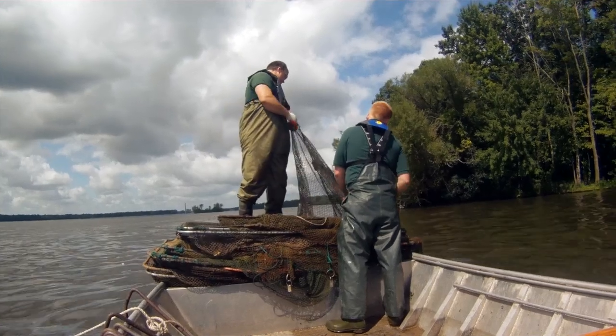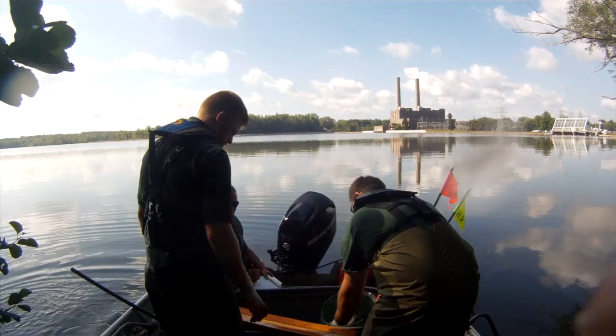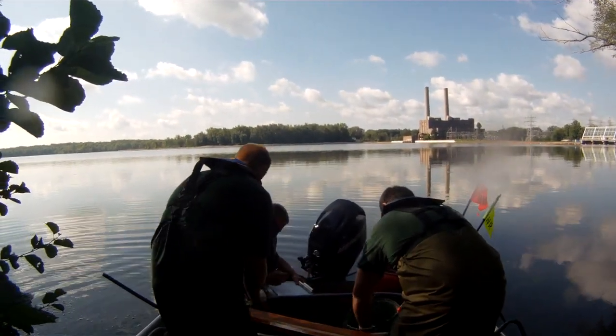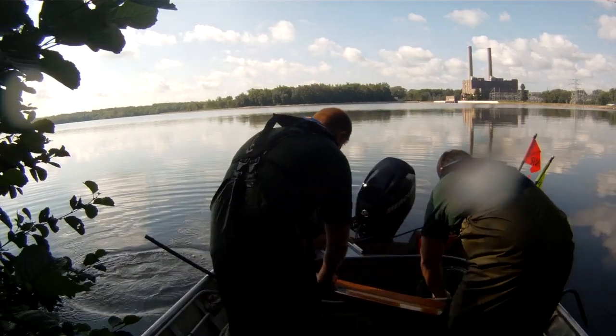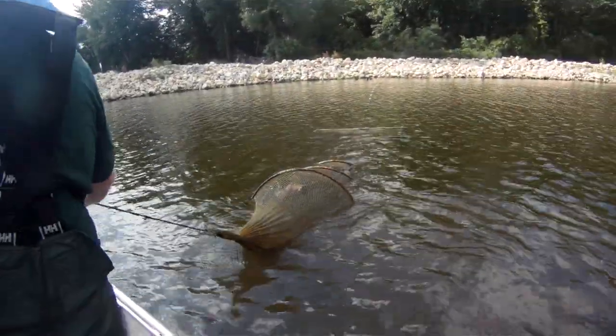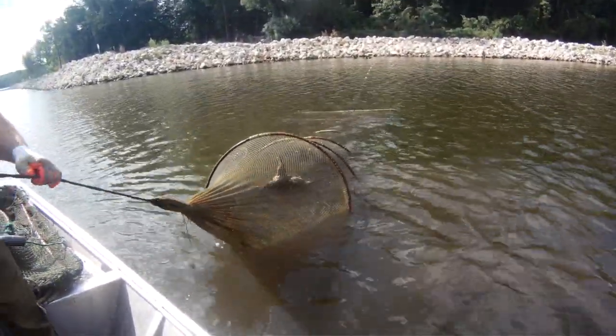There are a lot of species in those regions of the United States that we don't currently have in Michigan. So what we're doing today is making sure that none of those species hitched a ride on some of the gear and equipment that was brought up for the oil spill response.